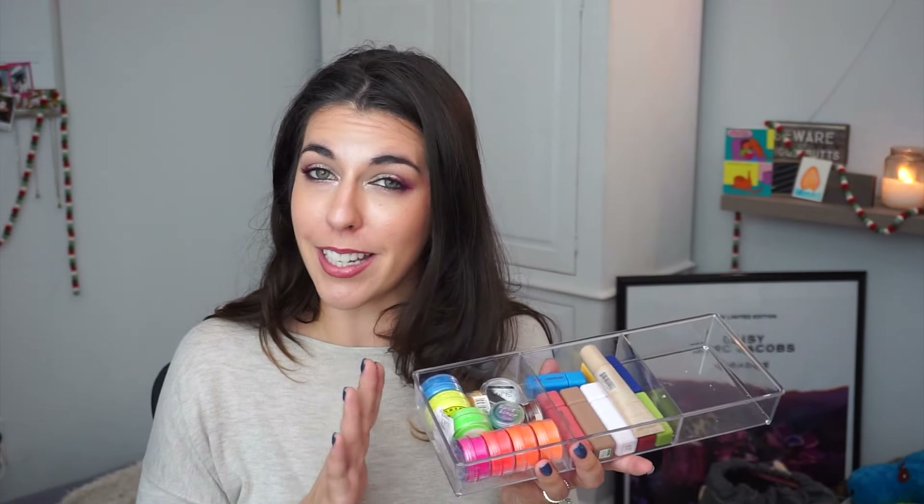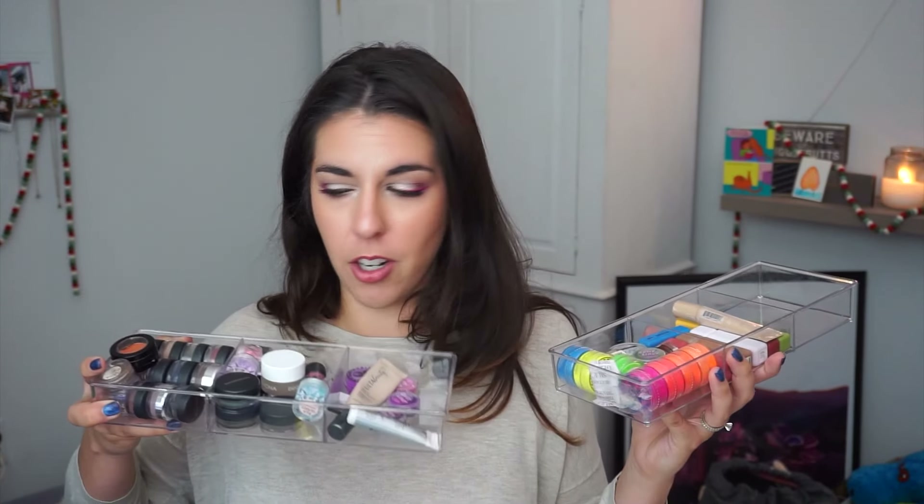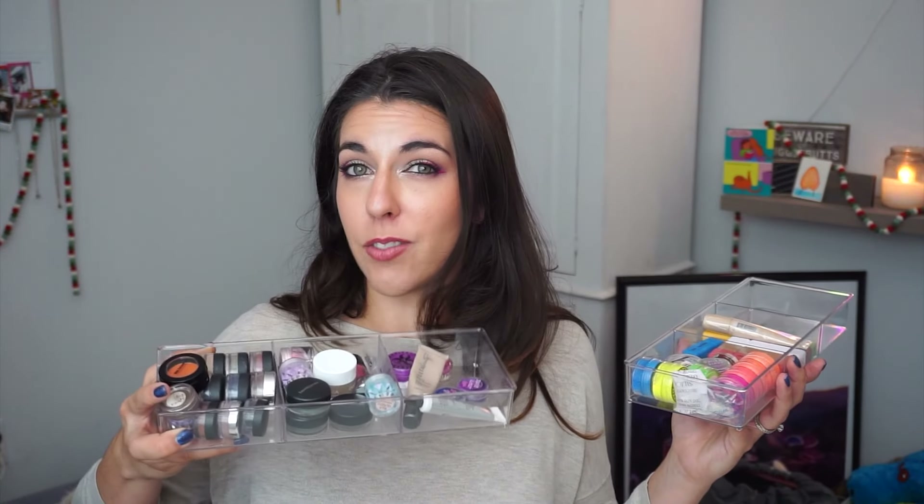The only thing I have left to use is in this container — this arguably much more intimidating container of color. This is a sea of very very bright items. I've actually used half of the items within this array already. Everything in this little compartment and all these matte fluid eye paints I've already used. I only need to use the items in this big neon bright section.